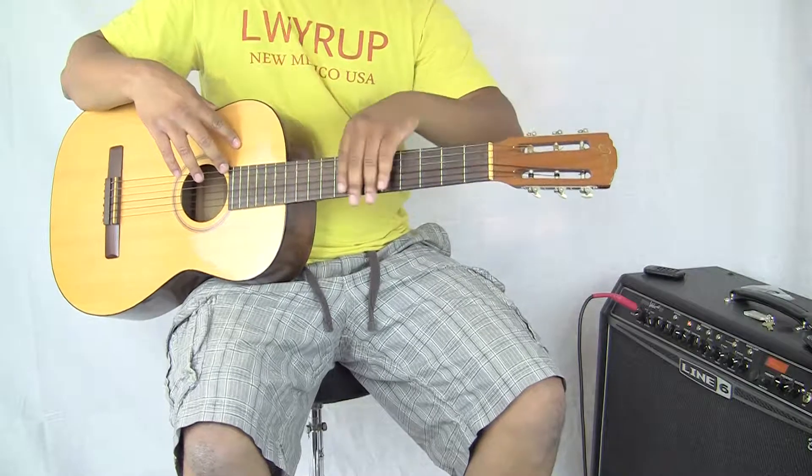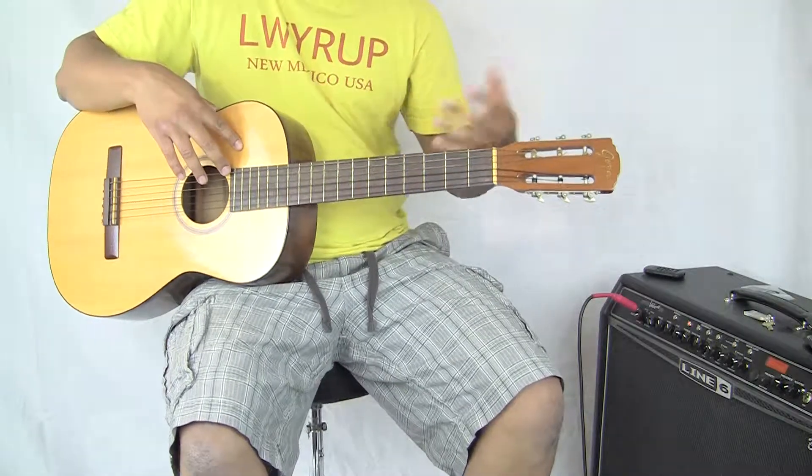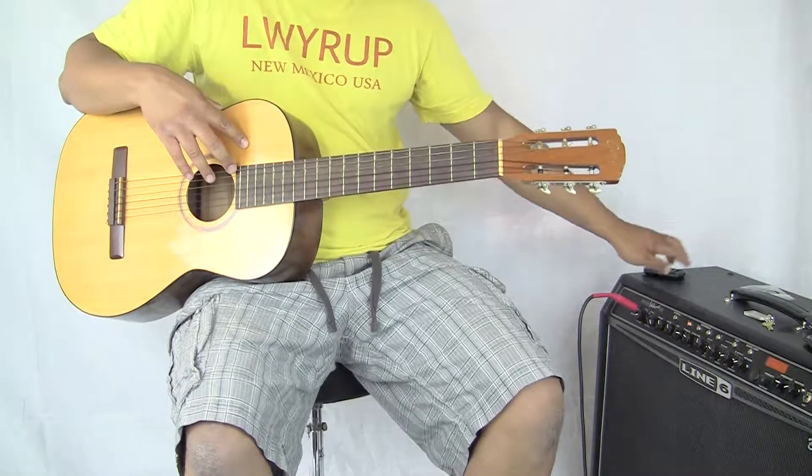And some of you know, Goya later on had some business with Martins. So these are quality, quality guitars. Thanks for watching.